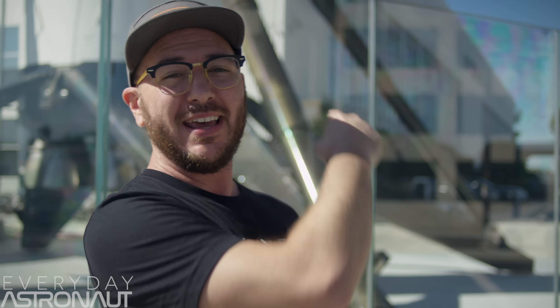Hi, it's me, Tim Dodd, the Everyday Astronaut. It's fall of 2018, and you know what time fall is? It's BFR time. That's when Elon Musk is gonna update us all about SpaceX's plans to going to Mars with their big Falcon rocket.